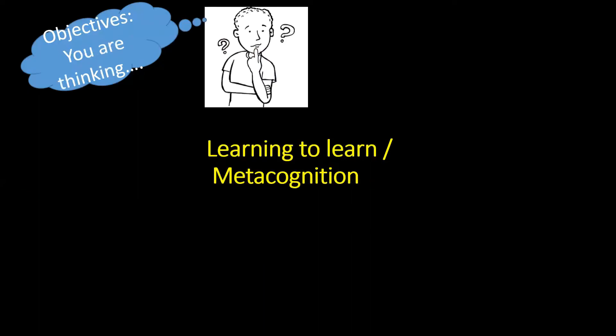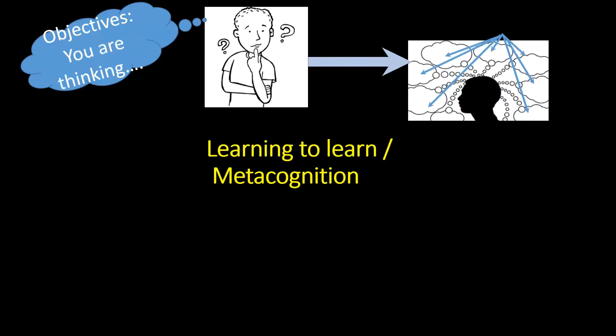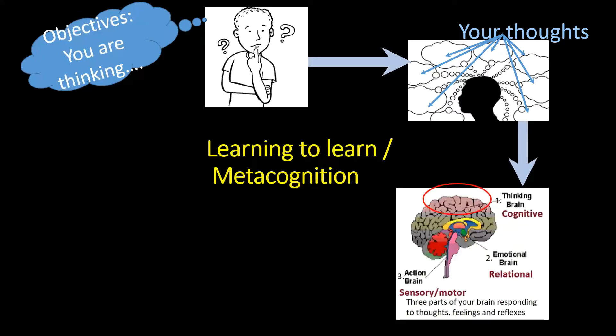There are so many things that will come to your head — those are your thoughts. The next stage is to see how the brain is working. What part of the brain is affected? There are three parts of the brain. Number one is the cognitive thinking brain. Number two is the emotional, or relational, brain. Number three is the action brain for sensory and motor neurons. I'm going to enlarge the cognitive part — the thinking brain — to get a better idea.